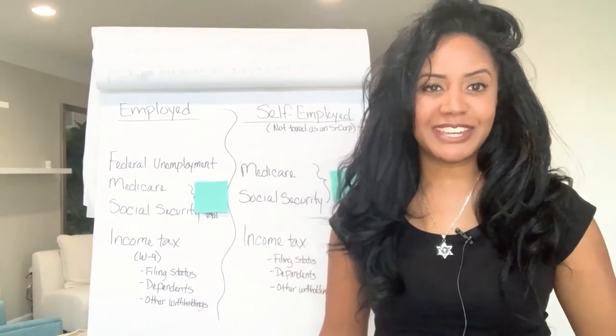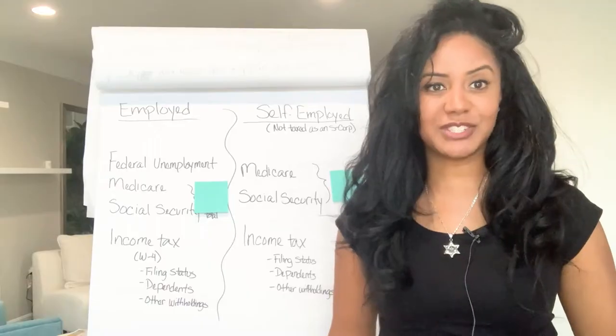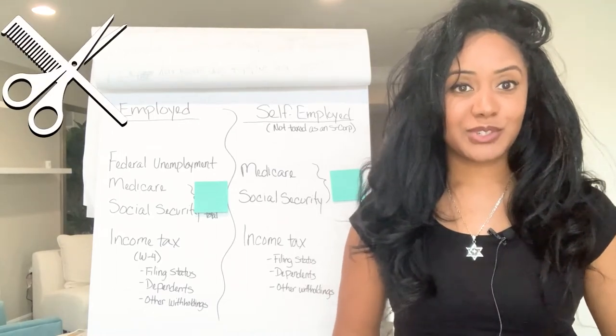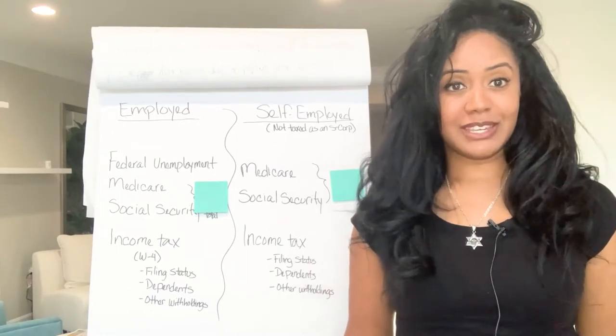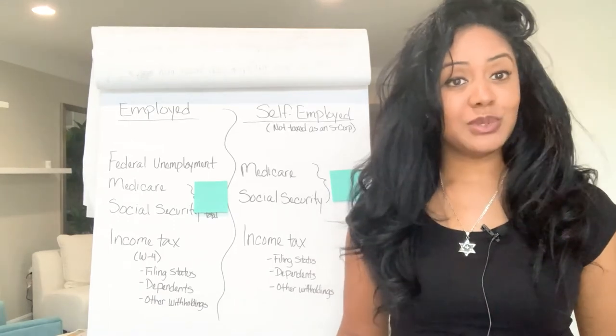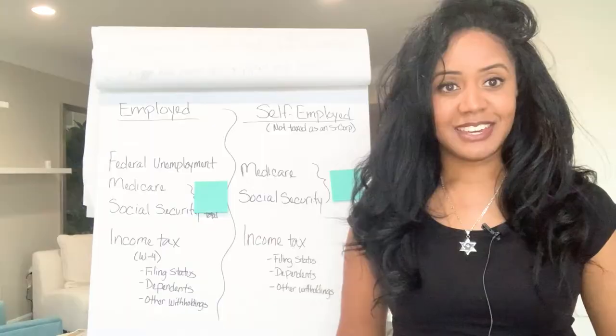Hey guys, I am going to break down taxes for all my folks who are self-employed. I specifically work with a lot of barbers and hairstylists, anybody who's really in the beauty industry. This is something that always confused me when I owned my hair salon. And now I am a licensed tax professional and I specialize in small business.